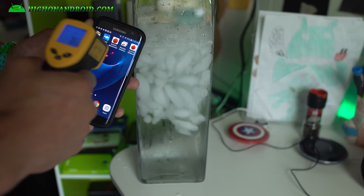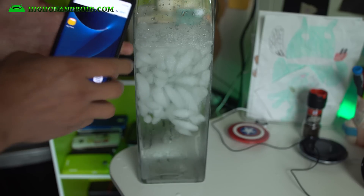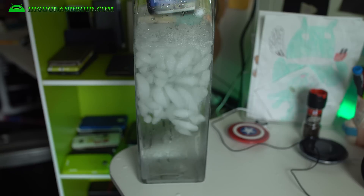It is reading 74 degrees. I just turned this phone on. Let's go ahead and put it in there until it reaches about 40 degrees Fahrenheit.